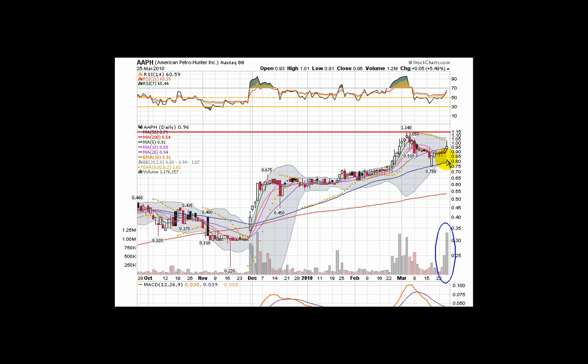It hit the parabolic SAR, which hasn't flipped. We'll be looking for this parabolic SAR to flip to the bottom side, hopefully with a volume push again today. Over the next few days, we want to see a run at this 114 level.